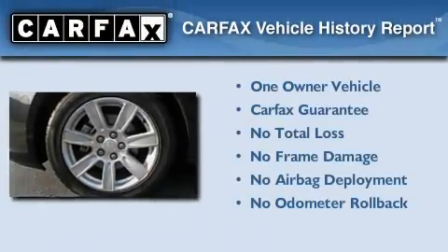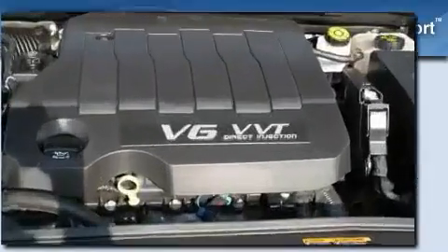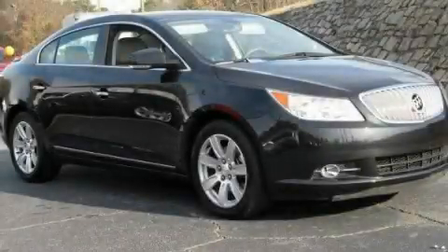This Buick has had only one owner, and it qualifies for the Carfax Buy-Back Guarantee. We invite you to contact us today to learn more about this vehicle.